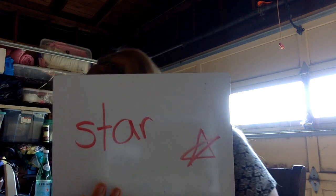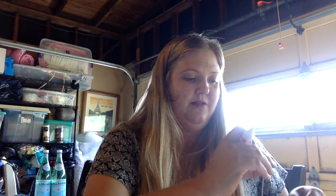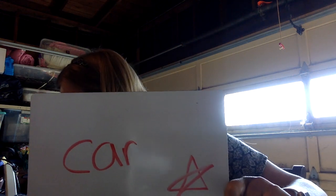Let's try spelling star. What would we have to put in front of these letters to make it say star? S-T. Star. You got it. And can we change it to car? What do we have to do to change it to car? Take that S-T and change it to just a C. You got it. Car.